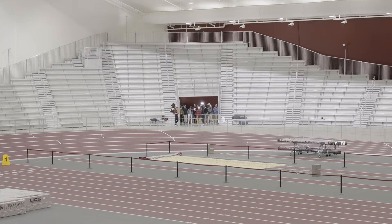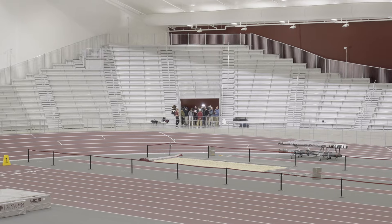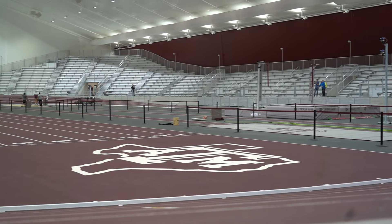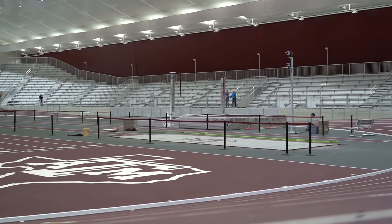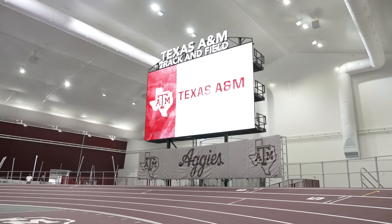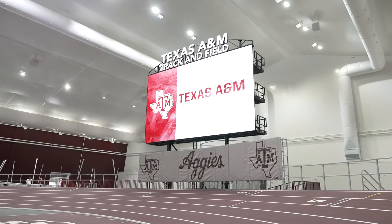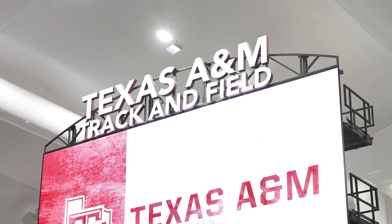Was the multi-level seating something you wanted implemented? Yeah, we wanted to get the amount of seats we wanted with the span of the building — put as many seats as we could, so we went high in some places. Some places you weren't able to go as high as you'd like, but it works. Is this the same scoreboard that was in the other indoor facility? It's the same one except the electronics are updated — it looks more like a TV screen than a video board.